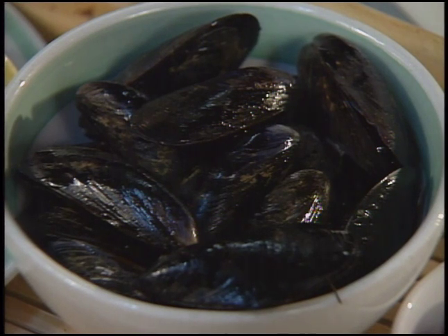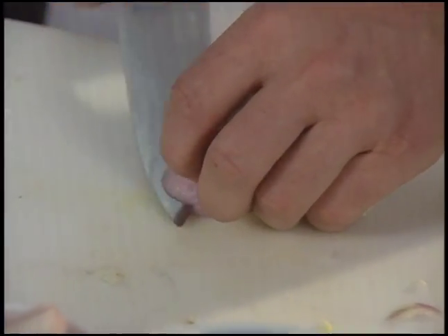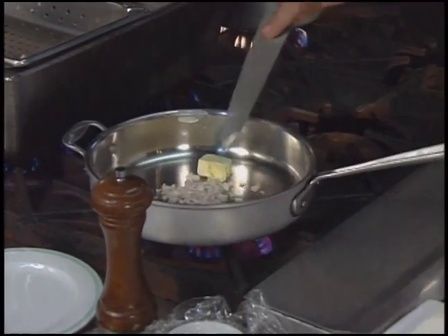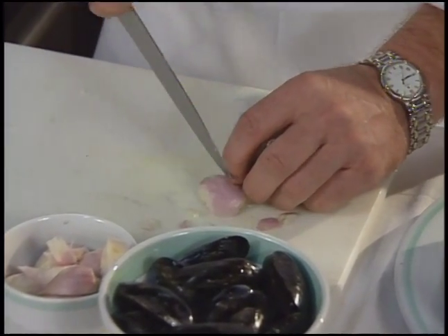Now the chef begins the mussel preparation with diced shallots. The shallot goes into a pan with some butter. After liquid is added, the mussels will be cooked in the pan.